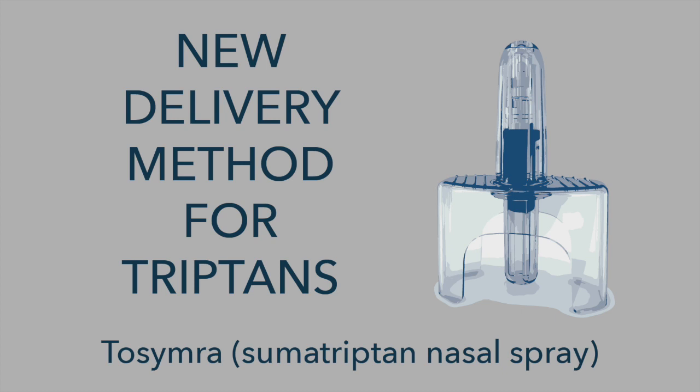The last acute medicine class is the triptans, which are an older class of medicines that have been around about 20 years. There are many different types — sumatriptan, zolmitriptan, and others. This is a new delivery method for the longstanding triptan sumatriptan: a nasal spray. The advantage of nasal delivery is that it kicks in faster than a pill, but it can be easier than finding a location or having a needle for an injection. It delivers a smaller amount of medicine in a very targeted and efficient way to make sure that the effect happens.